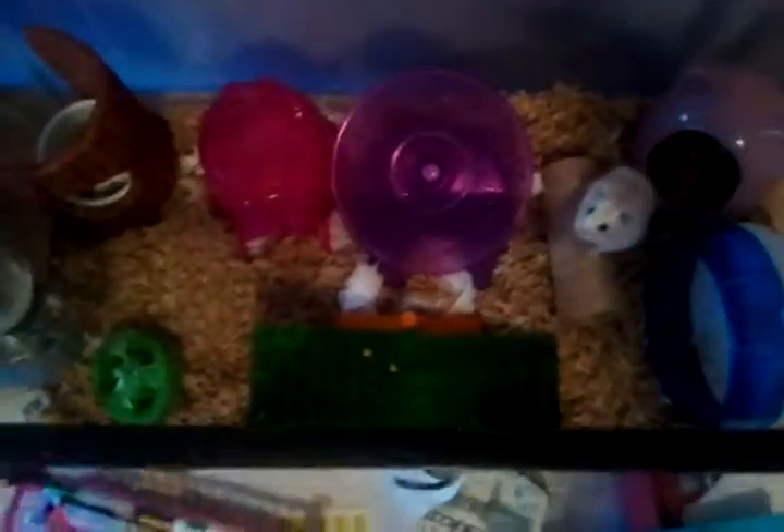And that's the overview of her cage. I use KT Clean and Cozy Natural, and tissues as bedding.